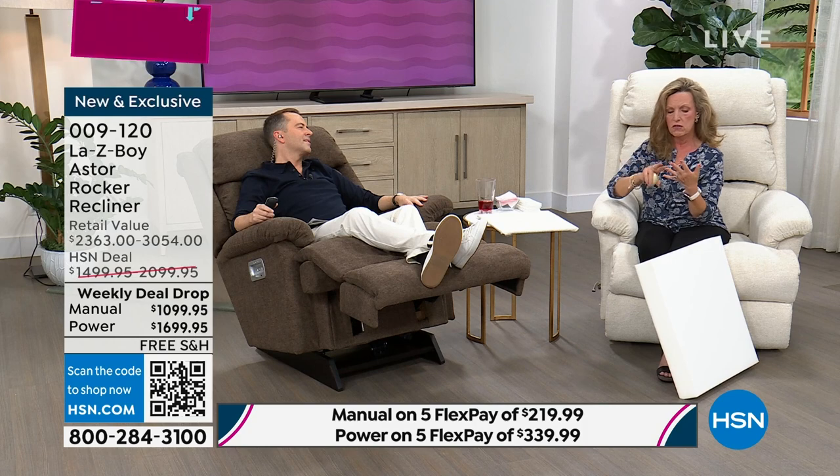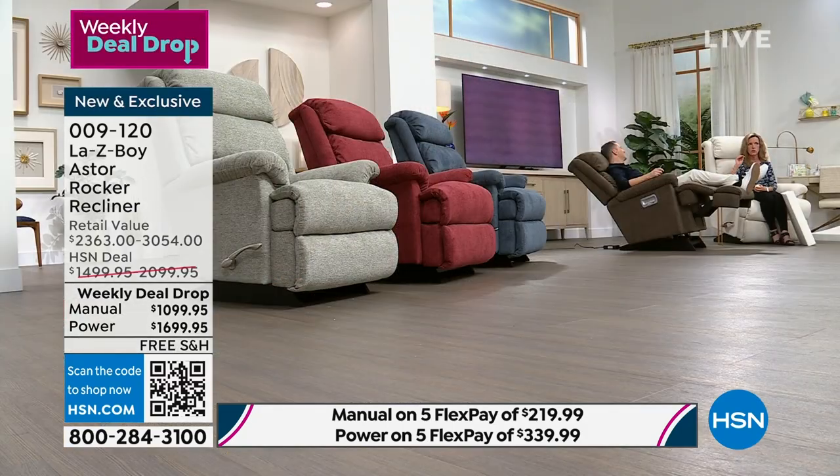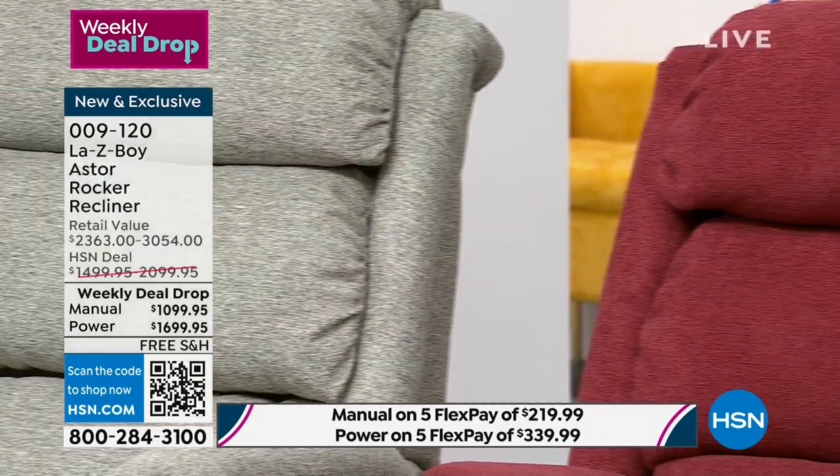It repels liquids — sodas, coffee, water, wine, juices, you name it. And it lifts stains as deep as chocolate syrup, ketchup, and others. It rates five out of five. We've done so much testing to make sure that you live your life comfortably in your furniture.